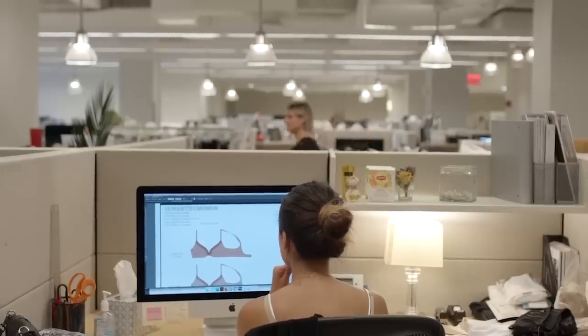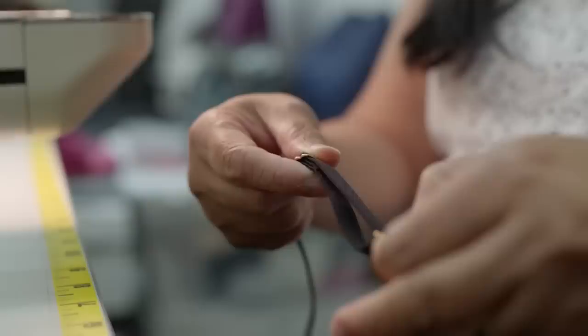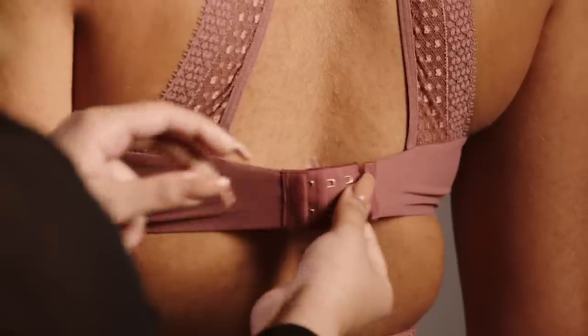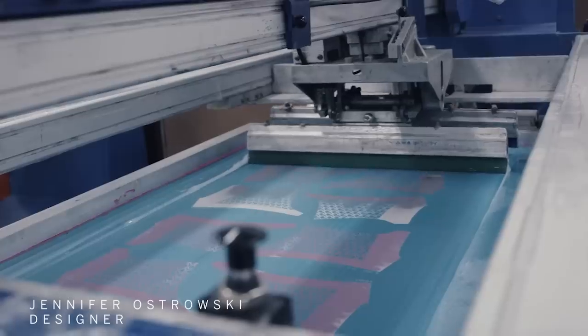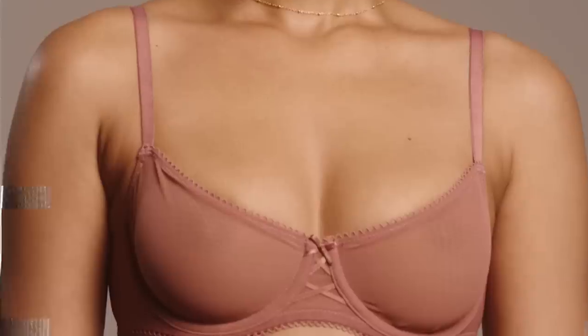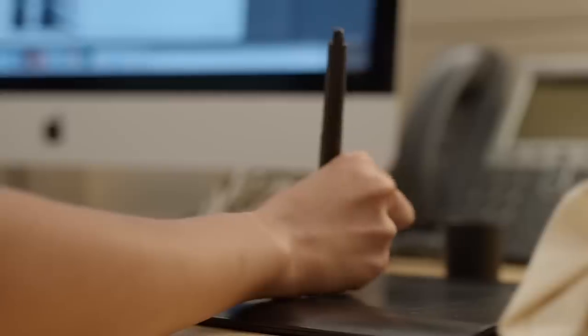In a basic bra there are about 26 components: the pad, the wire, strap elastic, band elastic, stabilizers, boning, wire channeling, lace, liner, hook and eye, and center front goal. You would never think that something like this is in your bra, but it provides lift, support, and control. And anything to do with moving that bra forward, we are looking at it, investigating, exploring.